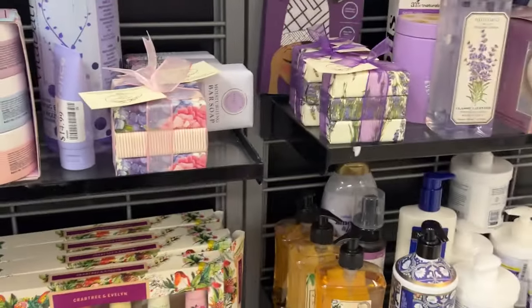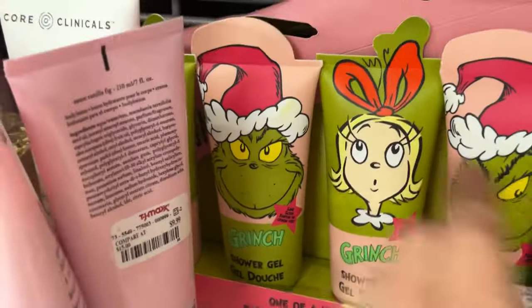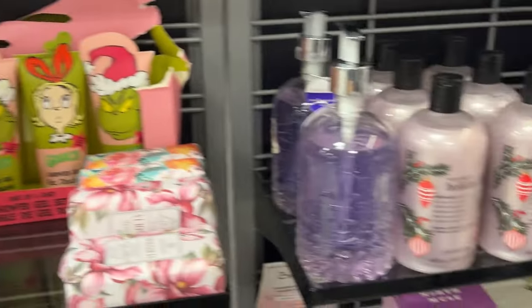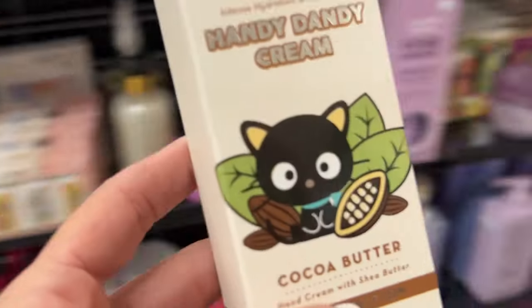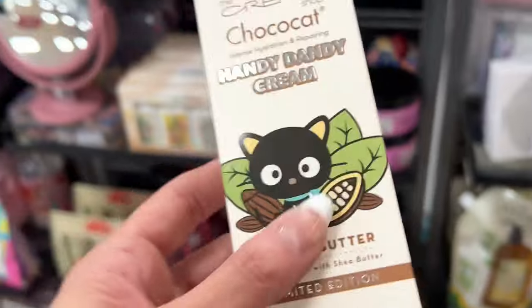Body scrub trio for $9.99 — like everything in here is so pretty! Sweet vanilla fig — $9.99. Jess, look at the little tree — it's actually four shower gels. They have the full Grinch line in here, and the hand wash for $4.99.